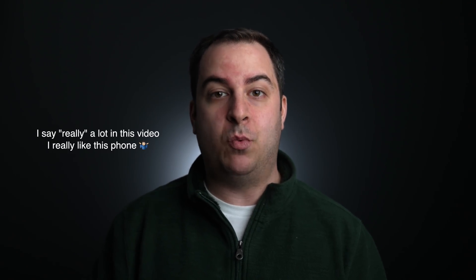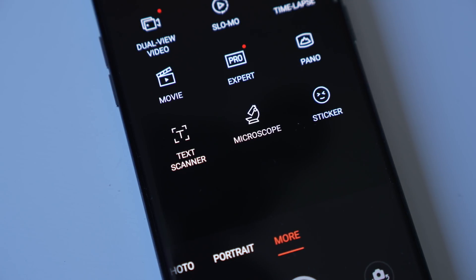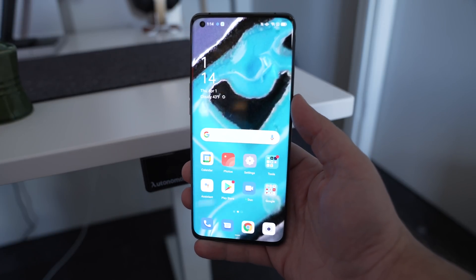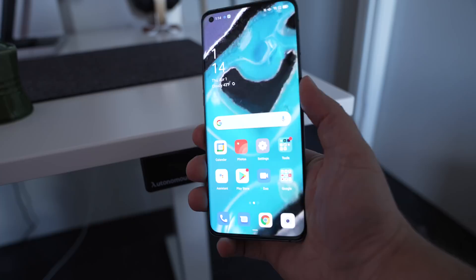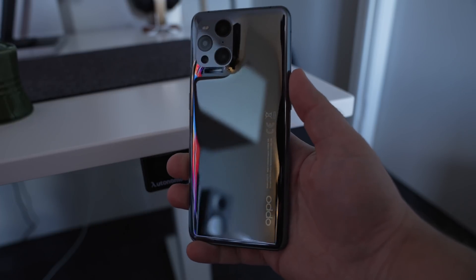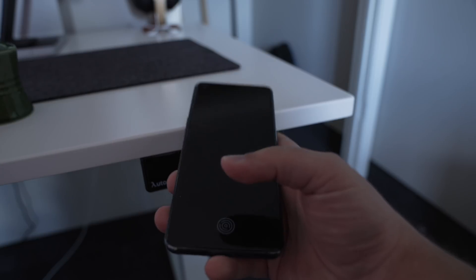You can call it a gimmick if you want to, and I'll probably agree with you, but at least it's a really well done gimmick — not something that sounds ridiculous and then when you use it, it's not very good. And by the way, this phone is really, really good. It's a top-tier flagship, very reminiscent of OnePlus devices, and I do believe these two companies have some sort of ties together, so it makes sense that they borrow each other's design elements and features.